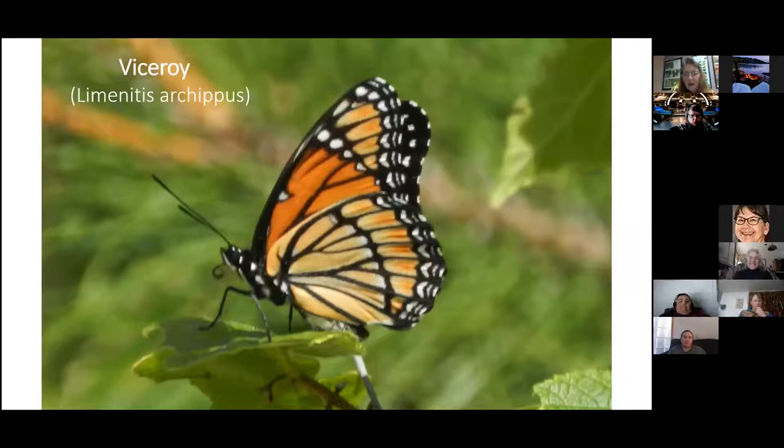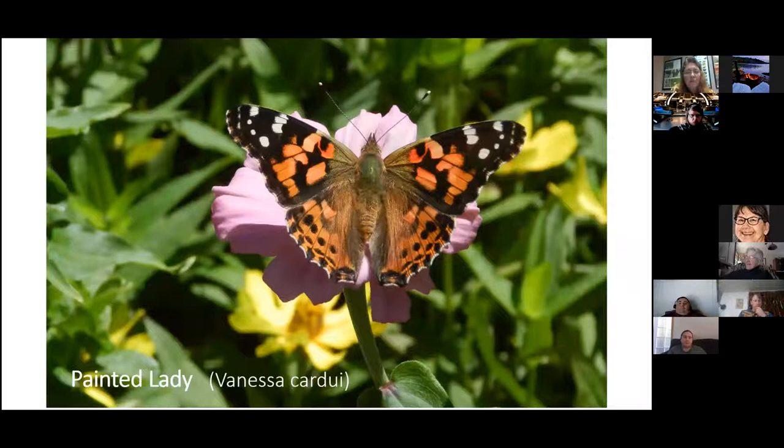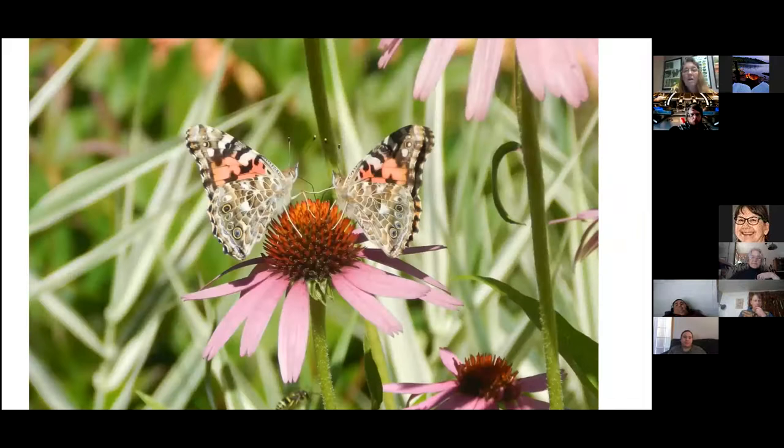Now and then I see a Viceroy. I find them by the swamps, feeding on Joe Pye weed and sometimes milkweed, hanging around willow trees. Then there are Painted Ladies, which have been fluctuating in population. About four years ago there were thousands of them all over Minnesota — just an unbelievable emergence — but not so many in recent years. In fall they'll feed on anything they can find, and in my yard they go crazy on the zinnias.